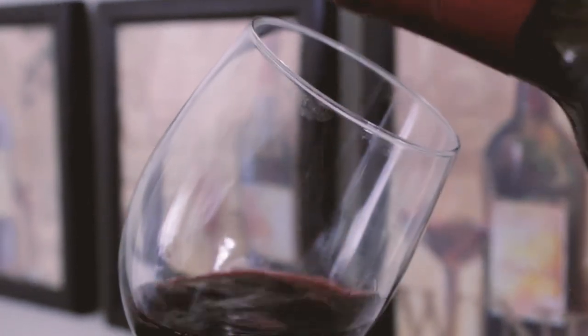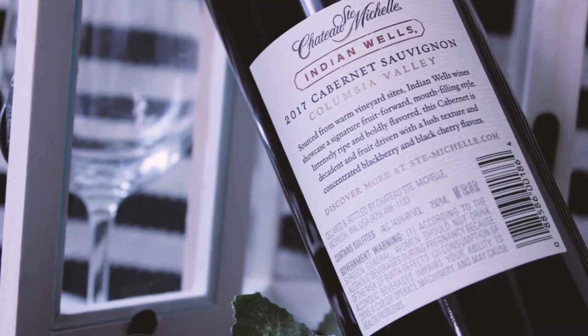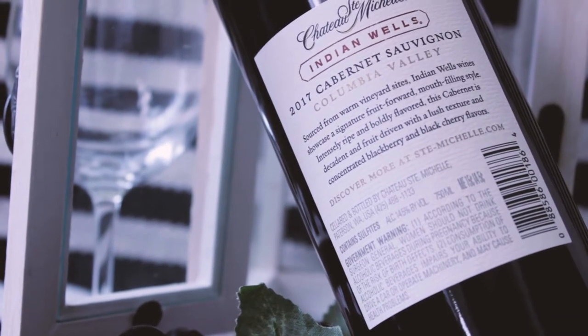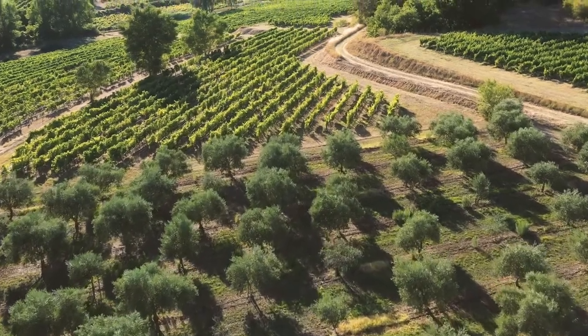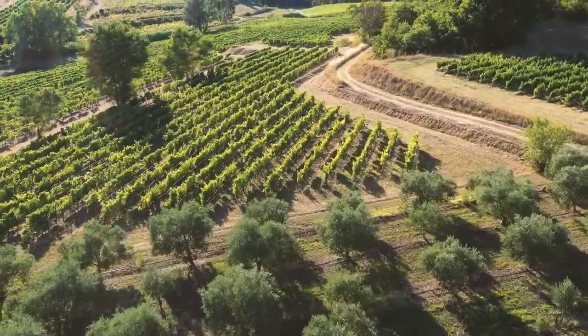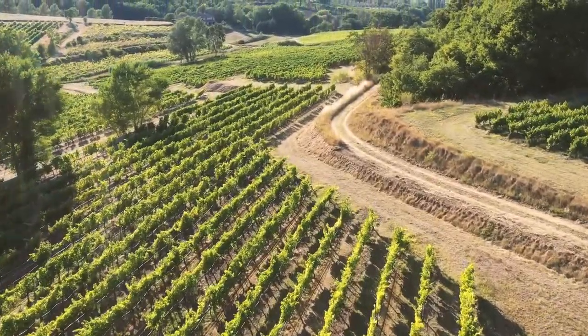The next one is the Chateau Ste. Michelle — it's a 2017 Cabernet Sauvignon from Columbia Valley, Washington. I don't think I've ever had a wine from Washington. Pinot Noir is really famous there and we've had some from Washington, but never a Cabernet Sauvignon. Cabernet Sauvignons are my favorite, so I'm very excited for this one.